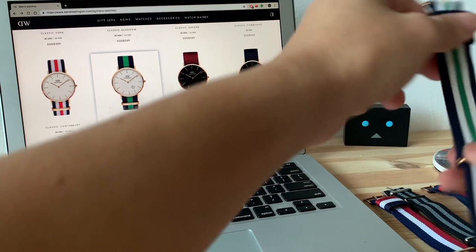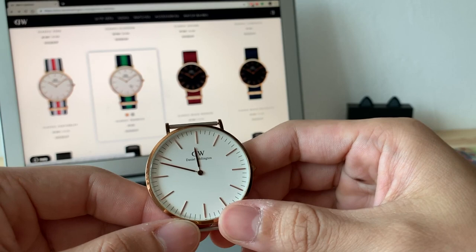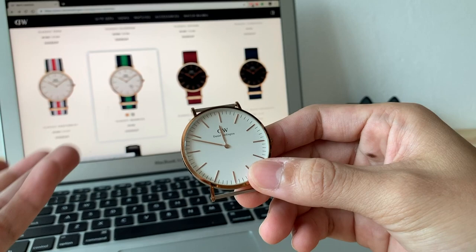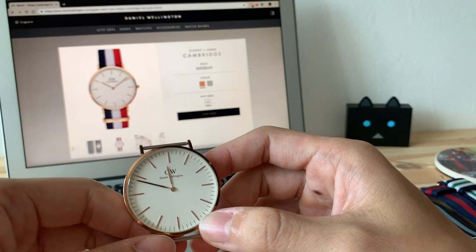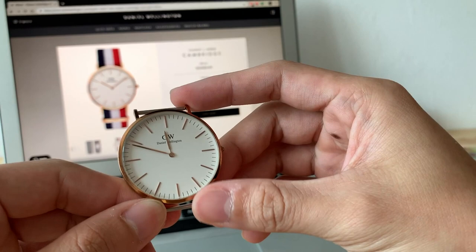Why did I get this watch? If you ask me whether I'd get it now, I'd say don't — because I've been looking into watches for a while. I've learned about Seiko and Orient, and at the same price range of around $269, I can get an Orient Bambino, a Seiko Diver, or a Seiko 5 with automatic movement.